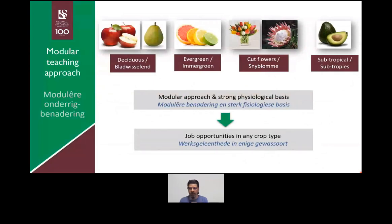To summarize: we have this modular approach — deciduous, evergreen, cut flowers, and subtropical fruit — with a very strong physiological basis. We want to make sure you understand the functioning of the plant and how it responds to the production techniques we use. We don't want to give you recipes; we want you to have a solid understanding of functioning, which gives you job opportunities in any crop type. You'll walk out with a degree recognized not just in South Africa, but worldwide, with all these job opportunities open to you.